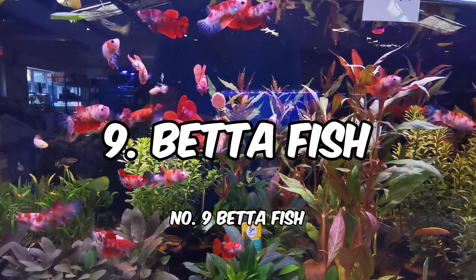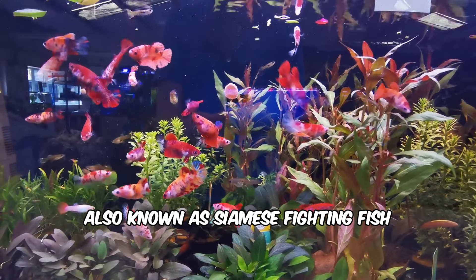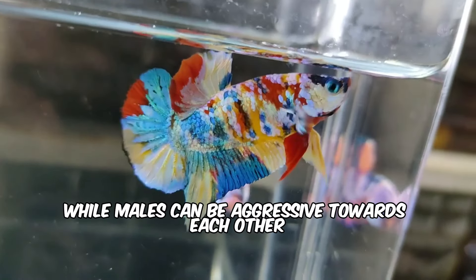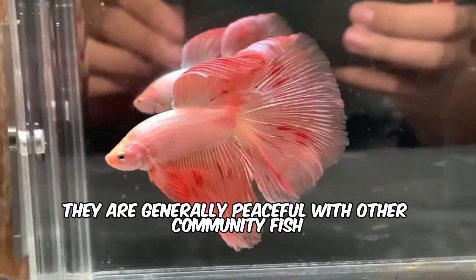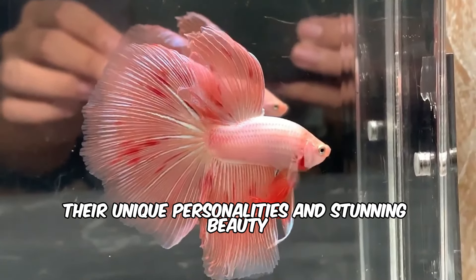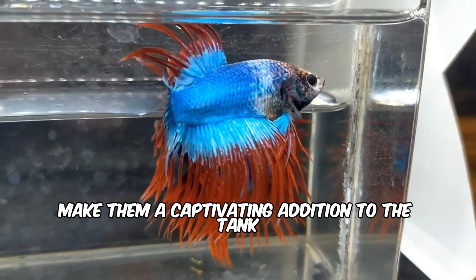Number 9: Betta Fish. Also known as Siamese Fighting Fish, these bettas are popular for their vibrant colors and flowing fins. While males can be aggressive towards each other, they are generally peaceful with other community fish. Their unique personalities and stunning beauty make them a captivating addition to the tank.